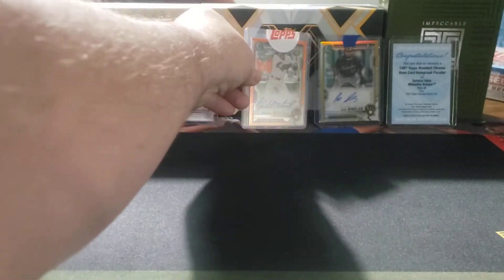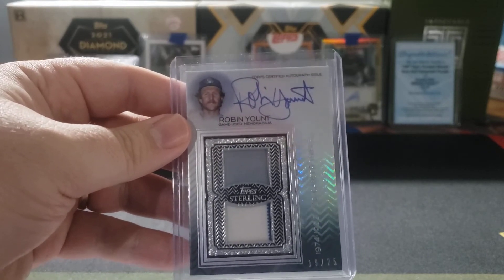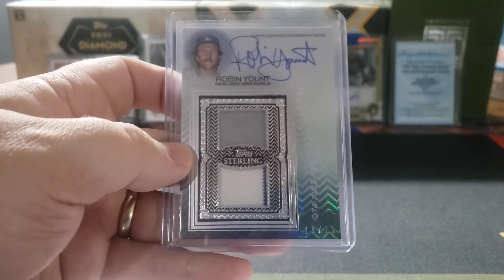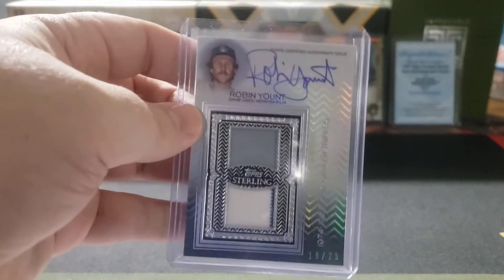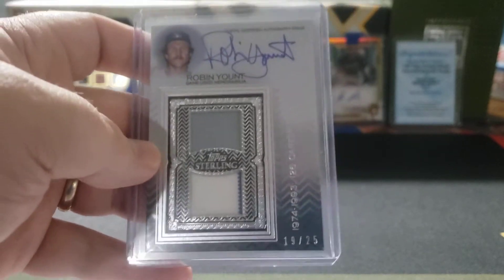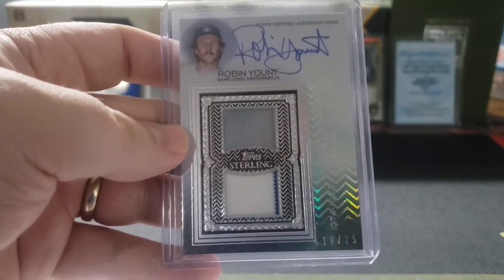The last card is from 2021 Topps Sterling — a Robin Yount dual jersey card. There's a nice sneaky pinstripe on the lower piece, so an away jersey and a home jersey, which is cool. The auto is fairly clean, a little wispy on the R but no big deal. The big significance is that it's numbered 19 out of 25, which is his jersey number. I got a really good price on this, given that Topps Sterling runs about a thousand dollars a box and you only get two cards.